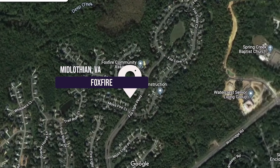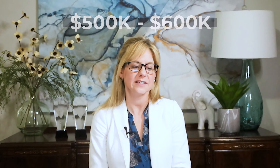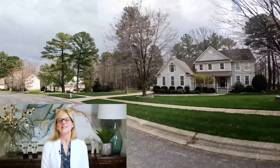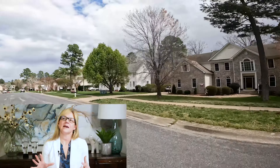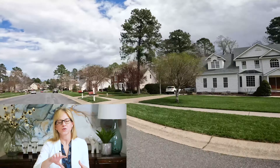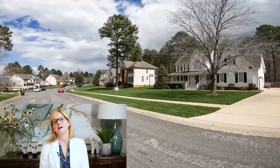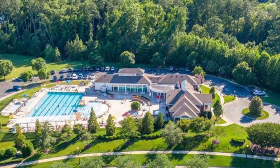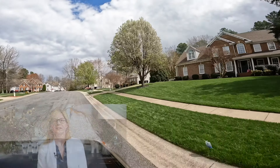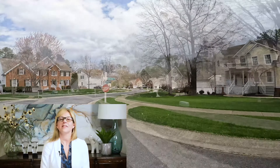Another really favorite neighborhood of mine is Foxfire. You can still find things that are affordable — in the $500,000s — but expect them to likely go more into the $600,000s. Homes in Foxfire were built in the late '90s, some mid-'90s, and into the early 2000s, and it has just remained really beautiful. The landscaping is nicely matured. They have pools, trails, and it's super central. If you want to be close to the Swift Creek Reservoir, this would be a great community for you.